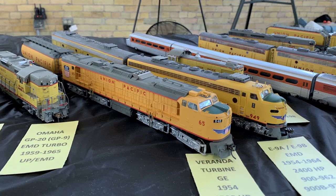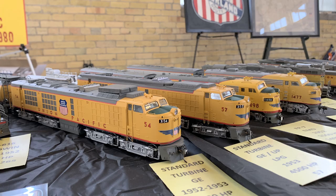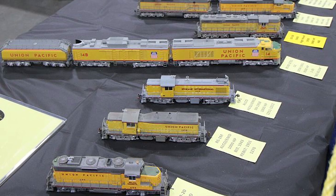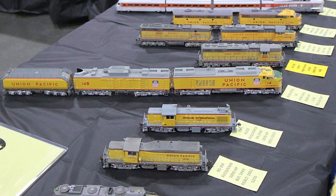Then they went to this style of turbine — the veranda-style turbine. Fred's got them all, just one each. This is the final version of the turbine: the 8,500 horsepower three-unit turbine. We just saw one of those at the Ogden train show and the Ogden Depot — they've got one. Turbines are very, very unique, and all of these were built just for the Union Pacific. Union Pacific was well known for these General Electric turbines.